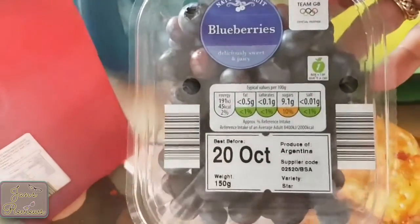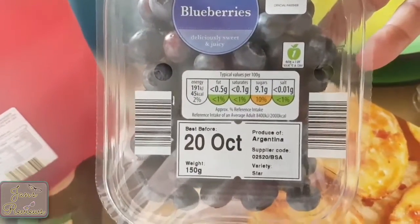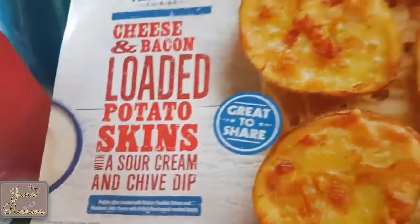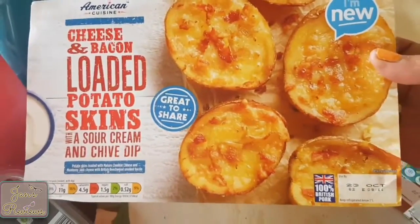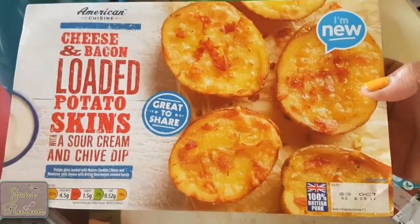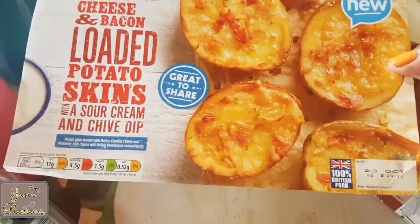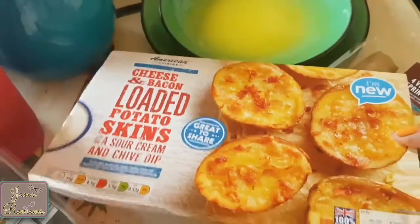I've got some superfoods blueberries — they're meant to be very good for you. And lastly, loaded potato skins with cheese and bacon. They don't look quite as appetizing as on the packaging, but I'm sure they'll be edible and that's all that matters at the end of the day.